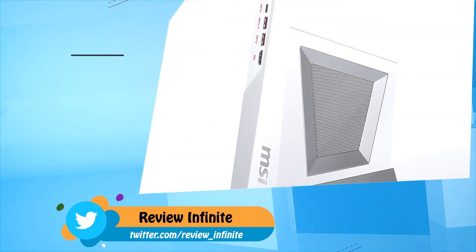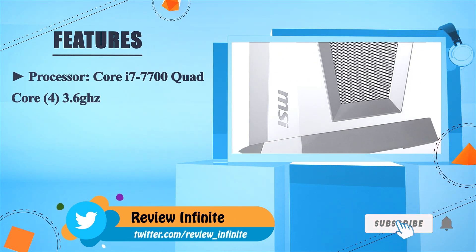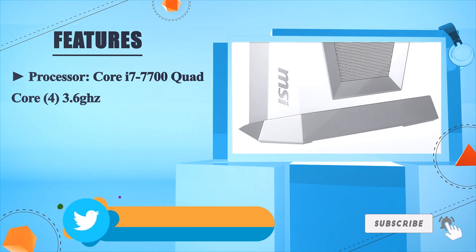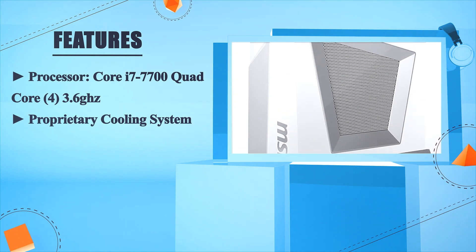If you're looking for a PC that packs a lot of power and you want to be able to place it anywhere — in your living room, in your study, or bring it to a LAN party — the Trident 3 is a perfect choice. Processor: Core i7-7700 Quad-Core at 3.6GHz. Proprietary Cooling System, Mini Form Factor Design.